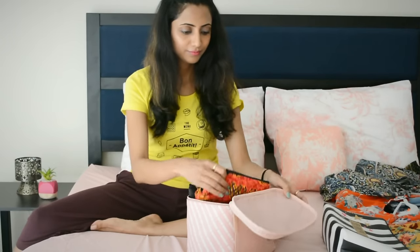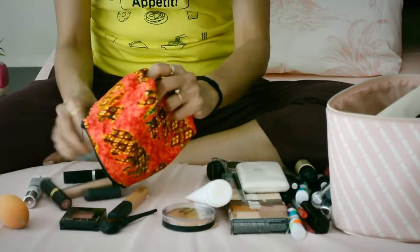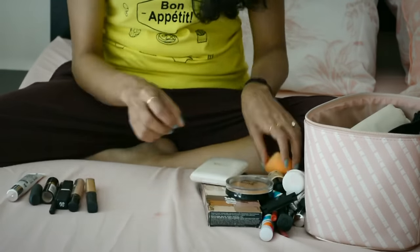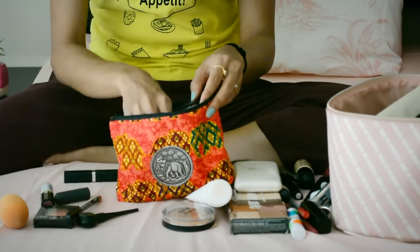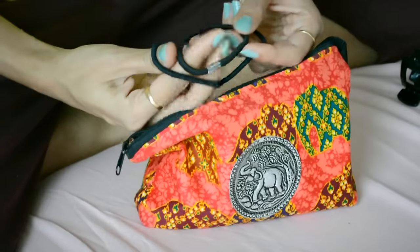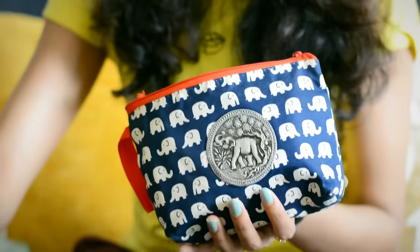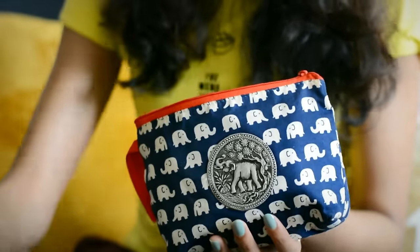We all have more eyeshadows and lipsticks than we know what to do with, but think realistically about how much makeup you're actually going to wear on your trip. So minimize your makeup and store them all together in a pouch so that you don't have to search for them in different pockets of your bag. I'm also going to keep some hair elastics, bobby pins, and a hair clutch in the same pouch. Similarly, I've kept a separate pouch as a small medical kit with some band-aids, pain relievers, cold medicine, etc. for emergencies.